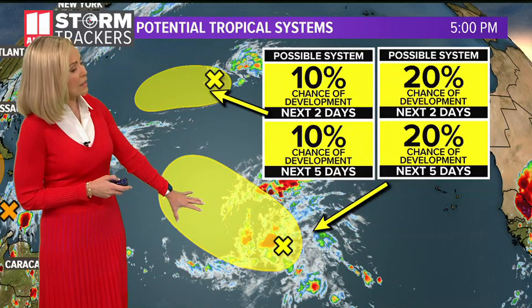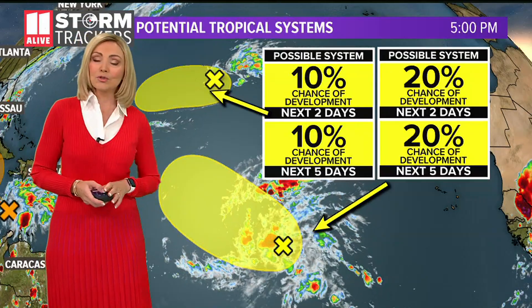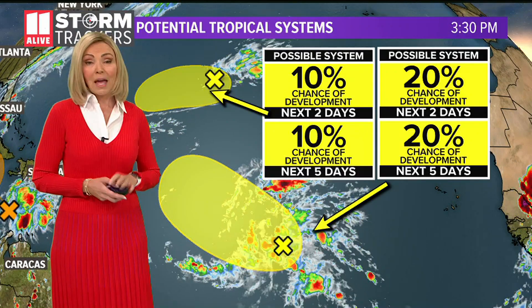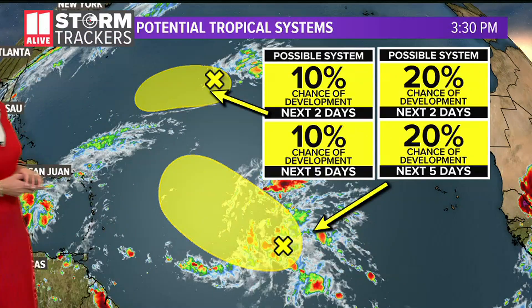And another one here in the central Atlantic, a little further to the south, has a slightly better chance of developing within the next five days. So your 11 Alive storm trackers will keep our eyes peeled on these systems as we continue to head into that second peak of hurricane season, which is always in the middle of October.